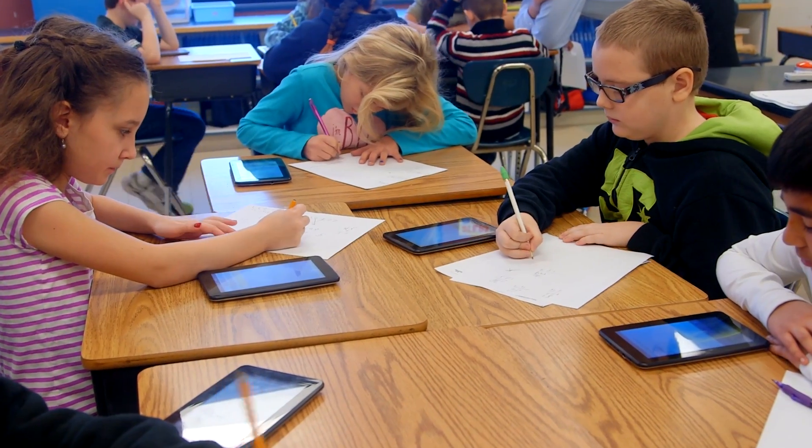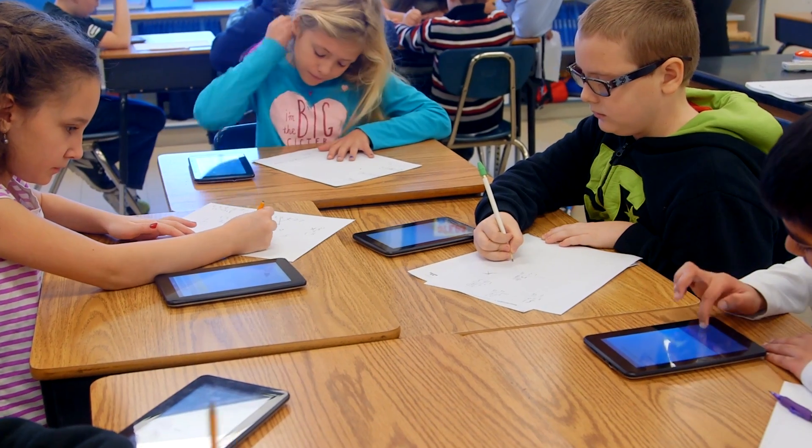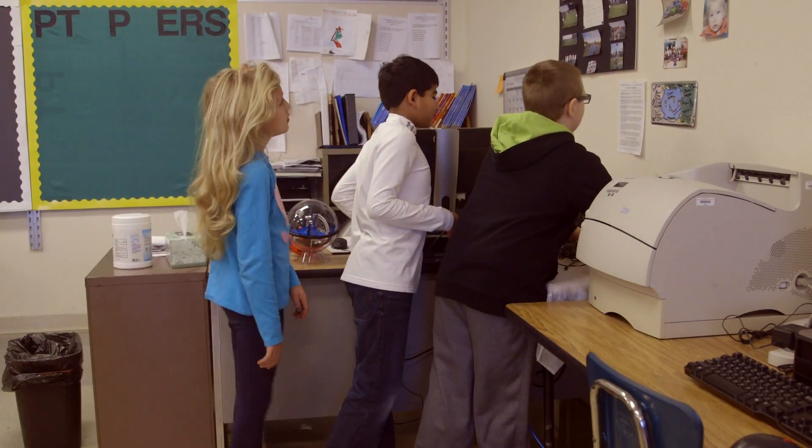And if we want to take that off to do a research project in social studies, we can take it off and put it right back on. I think that's why I like the Mobi tablet — the fact that they can work from their desk, then take it to AIS, and then take it to enrichment. Just it being mobile and easy, I think, is really important.